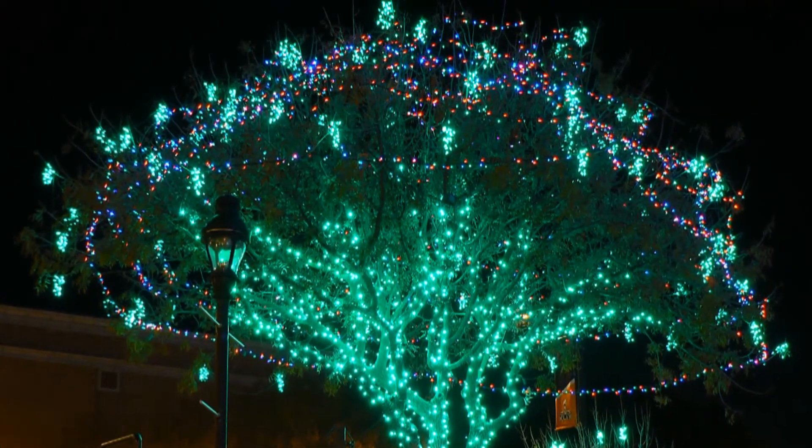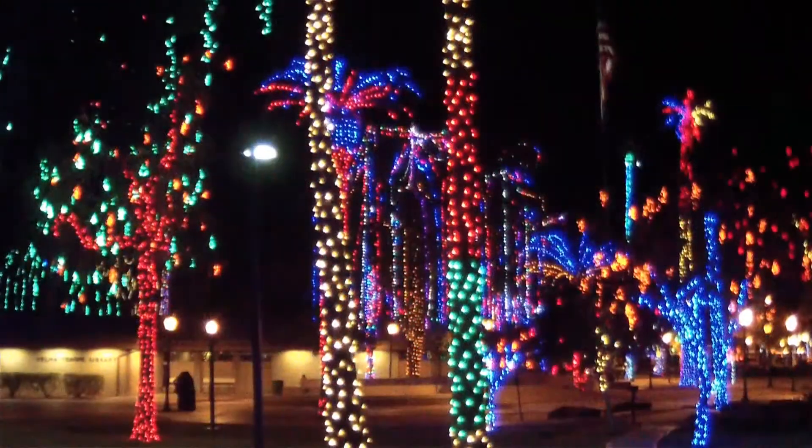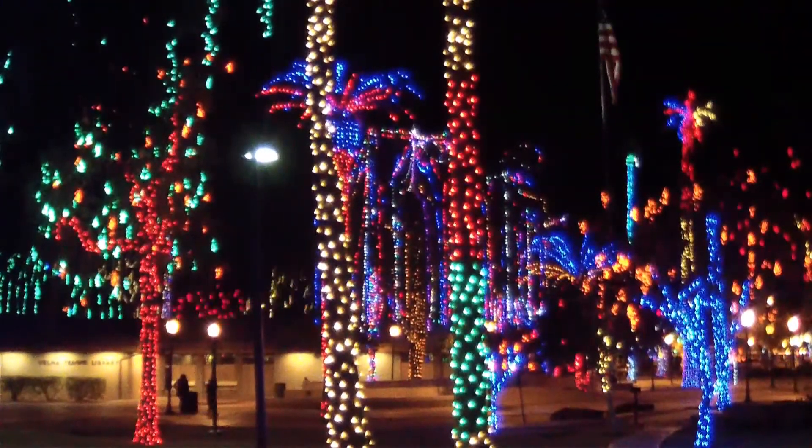I took these pictures on one of those lights-only nights so that I could more easily get lots of clear views of the lights.